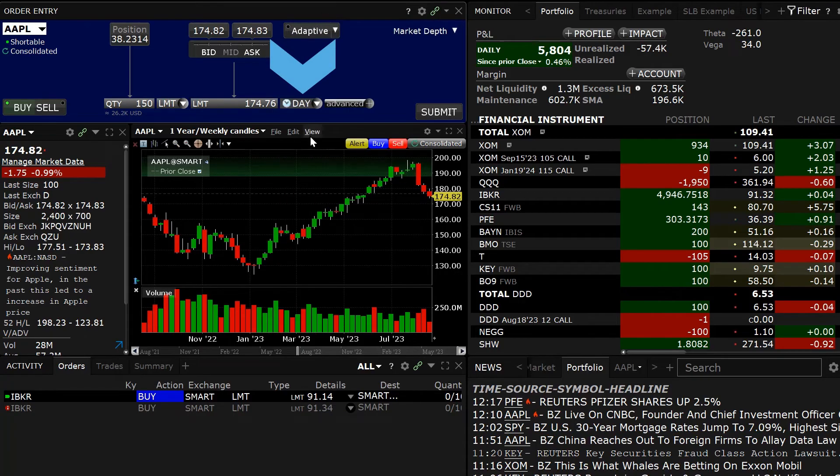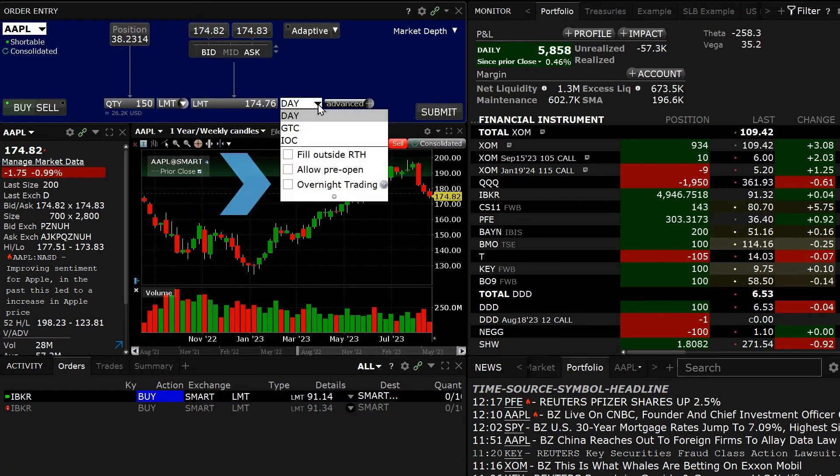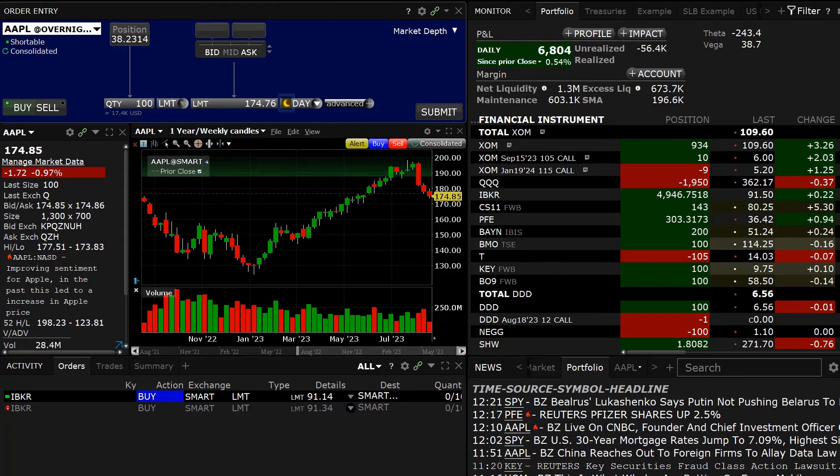From the Time in Force drop-down menu, check the Overnight Trading box. A yellow Crescent Moon icon appears to the left of the Time in Force Selection box, which is set by default to Day.